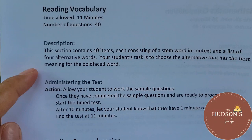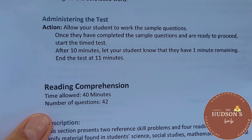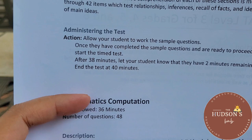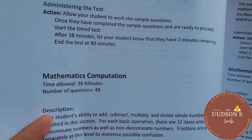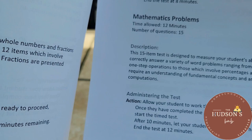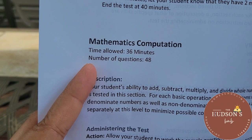Before taking the test, there are two sample questions for each section. Reading comprehension has a time allowance of 40 minutes with 42 questions — and two minutes before time is up, you have to let them know. The math part has four sections: computation, concepts, problems, and fractions, each with different time limits. For computation, the time allowed is 36 minutes and there are 48 questions.